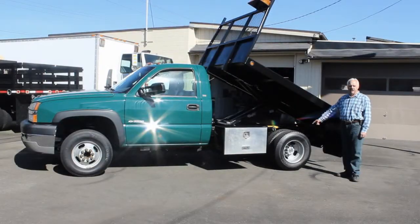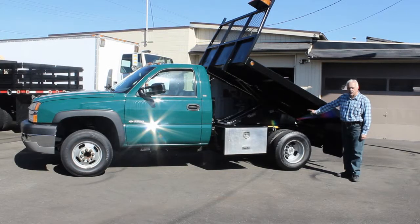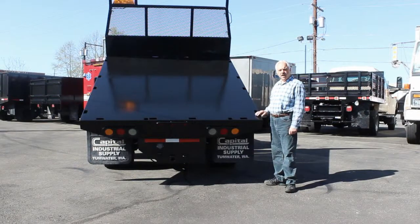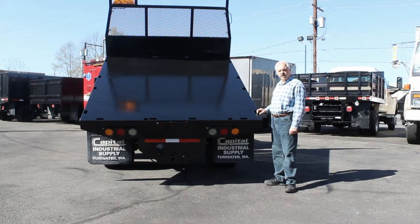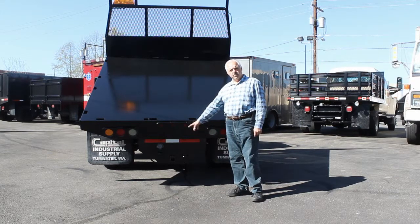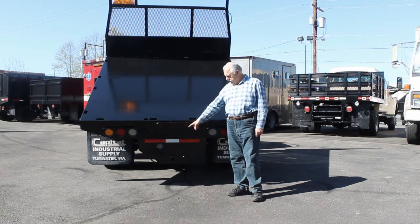This Chevy Silverado has a heavy-duty Rugby scissor hoist underneath, a Pro-Tech toolbox, and heavy-duty tires in really good condition all the way around. The all-steel flatbed is 9-foot with an underbody heavy-duty trailer hitch, brake controller, and a plug.